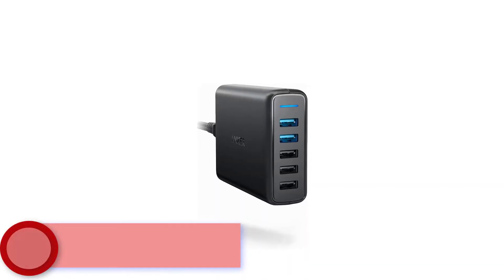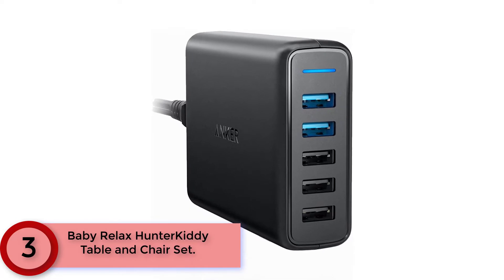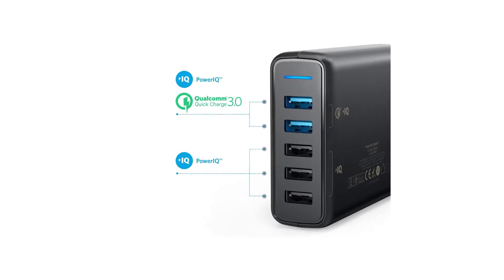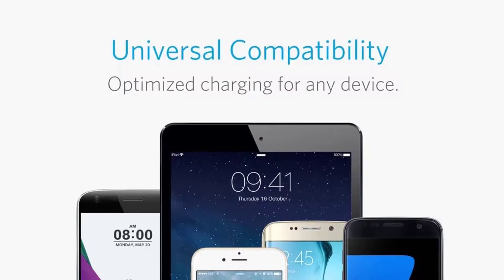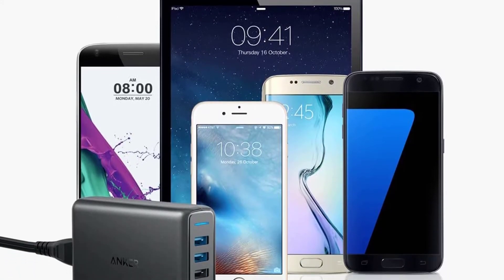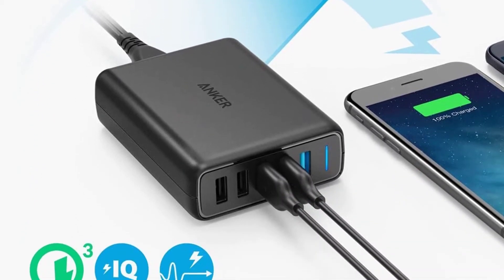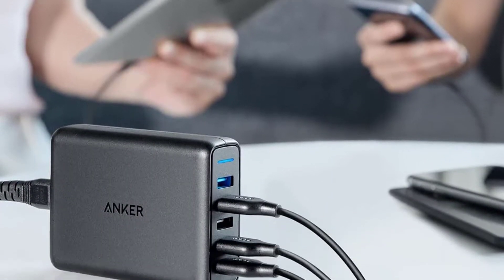At Number 3: the Anker PowerPort Speed 5. Able to deliver up to 18 volts each through two of its outputs, it can get compatible devices up to 80% in just 30 minutes. It's relatively affordable for a 5-port model and is backed by a reassuring 18-month warranty. Join the 20 million-plus powered by America's leading USB charging brand — enough for the whole family to simultaneously charge multiple devices at the highest speed possible.